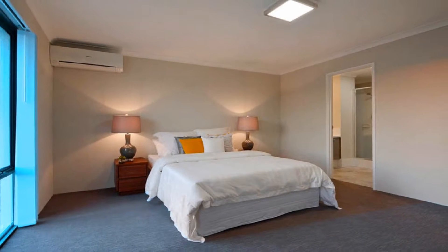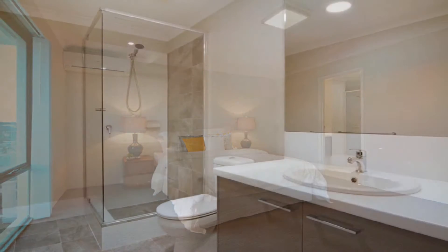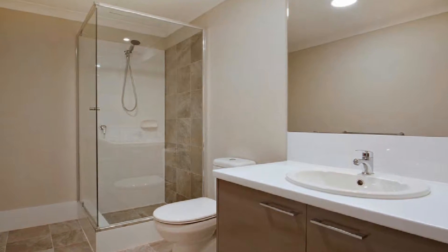The air conditioned master boasts a modern ensuite, whilst the remaining generously sized bedrooms share the second bathroom.